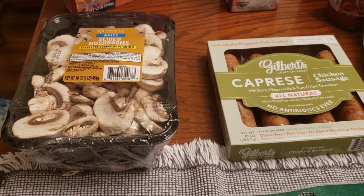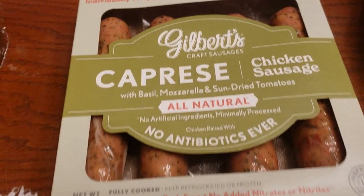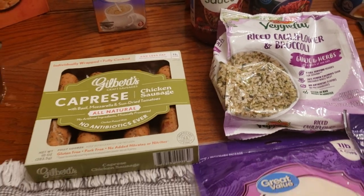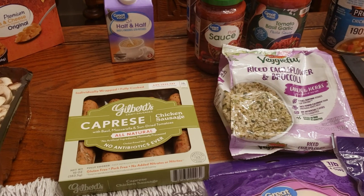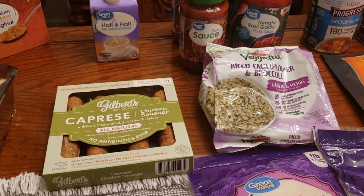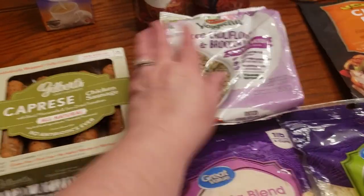White mushrooms at $3.88. And then we picked up some chicken sausage — Kraft sausages. We also have a riced cauliflower and broccoli, garlic and herbs, which is frozen. In the idea of adding more veg and making healthier choices, the chicken sausage is $4.66 and the frozen veg is a dollar. I might have wished we got two of them, but we'll see.